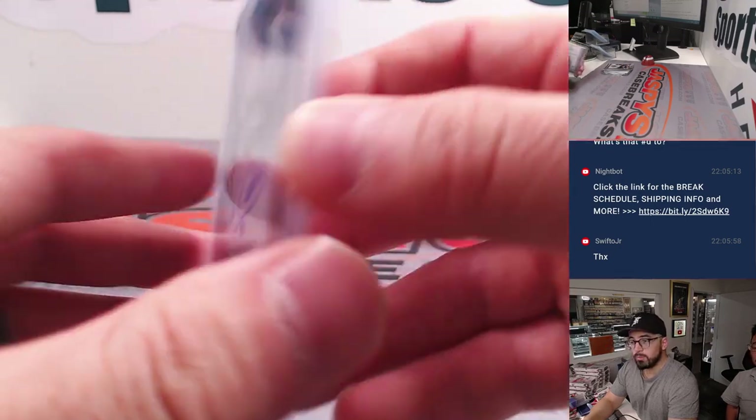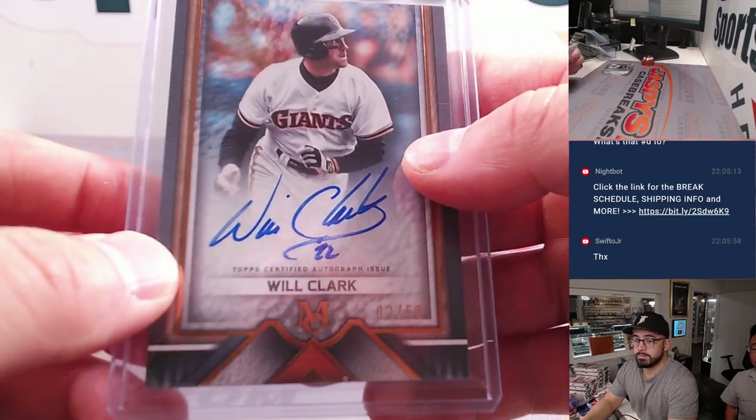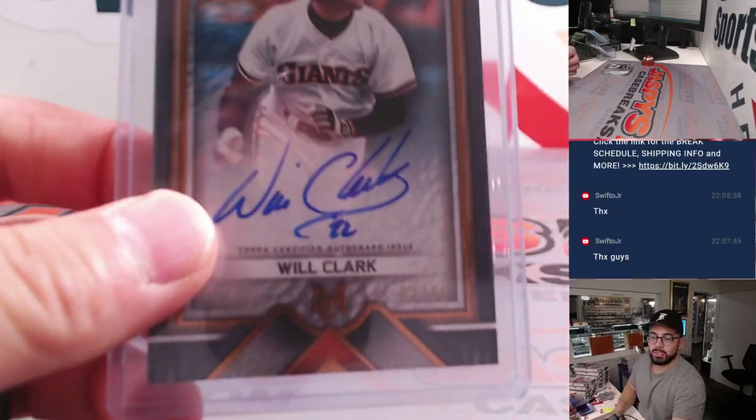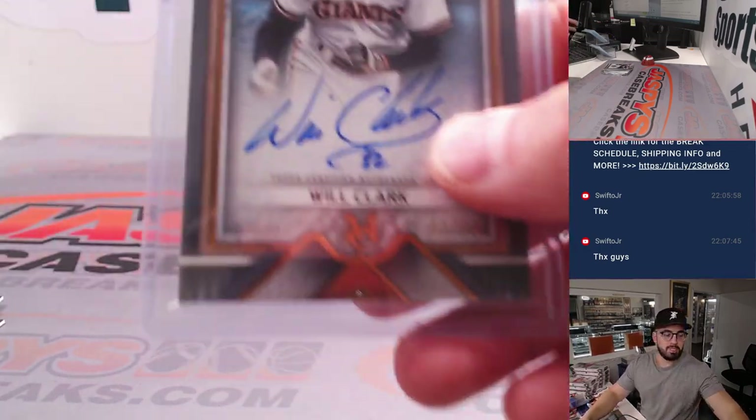Thank you so much for joining us on this one. 2 out of 50 — thanks, Swift. Appreciate you. And that's going to do it for the video. We'll see you next time here at JaspiesCaseBreaks.com.